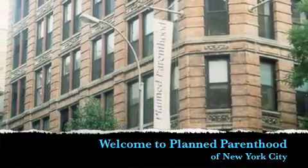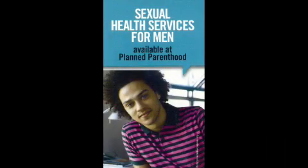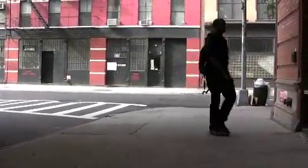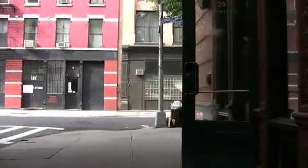Welcome to Planned Parenthood of New York City. By calling to make an appointment, you've taken the first step to protecting your reproductive health. When you arrive at the health center, you will go through security as you enter the building and be asked to sign in. You will soon be called to the front desk where you will be given some forms to fill out before your appointment.